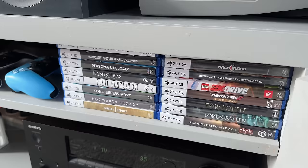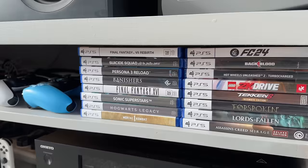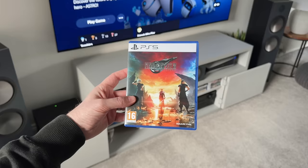Then next to those controllers, we have my physical game collection. I do buy most of my games digitally so my physical collection isn't really that big, but we have got some recent ones including Persona 3 Reload, Mortal Kombat 1, Tekken 8, and of course Final Fantasy 7 Rebirth.